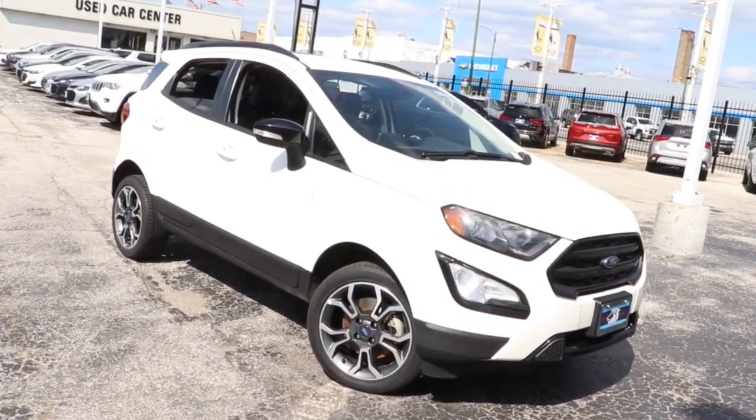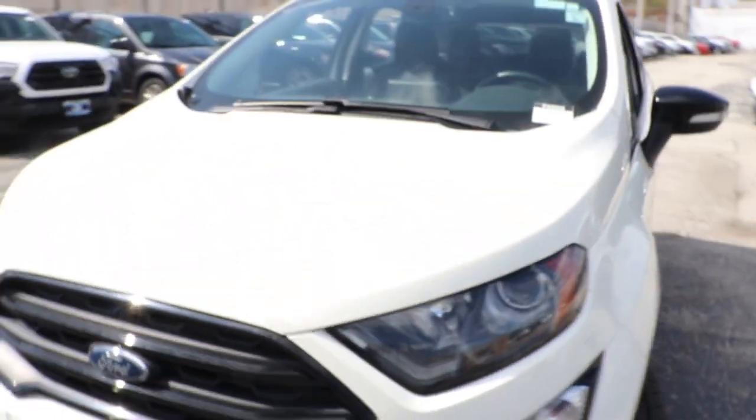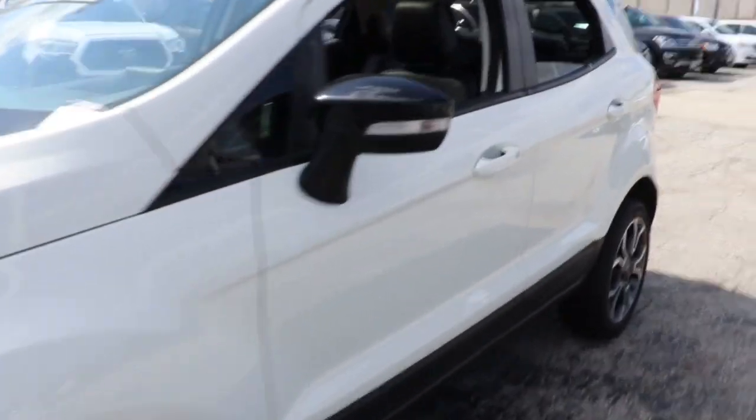Introducing the 2020 Ford EcoSport. Take a closer look at this impressive EcoSport. This small SUV delivers big returns by leveraging smart technology, family-friendly crossover versatility, impressive infotainment options, ample cargo space, and sculpted styling.